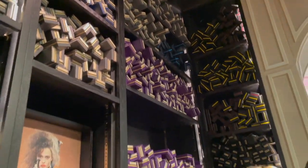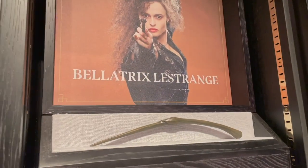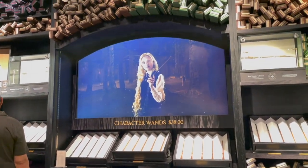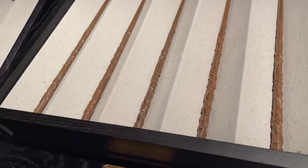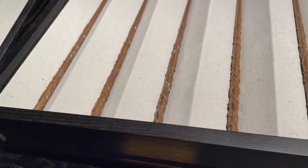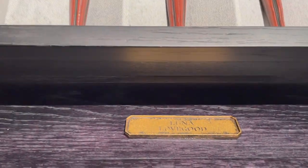There are so many wands to choose from — they have every major character's wand. Here we have Narcissa Malfoy, Grindelwald, and of course Bellatrix Lestrange. We've got Hermione Granger's wand here, and coming to Luna Lovegood's wand, who is my favorite Harry Potter character. Who is your favorite Harry Potter character? Let me know in the comments below.